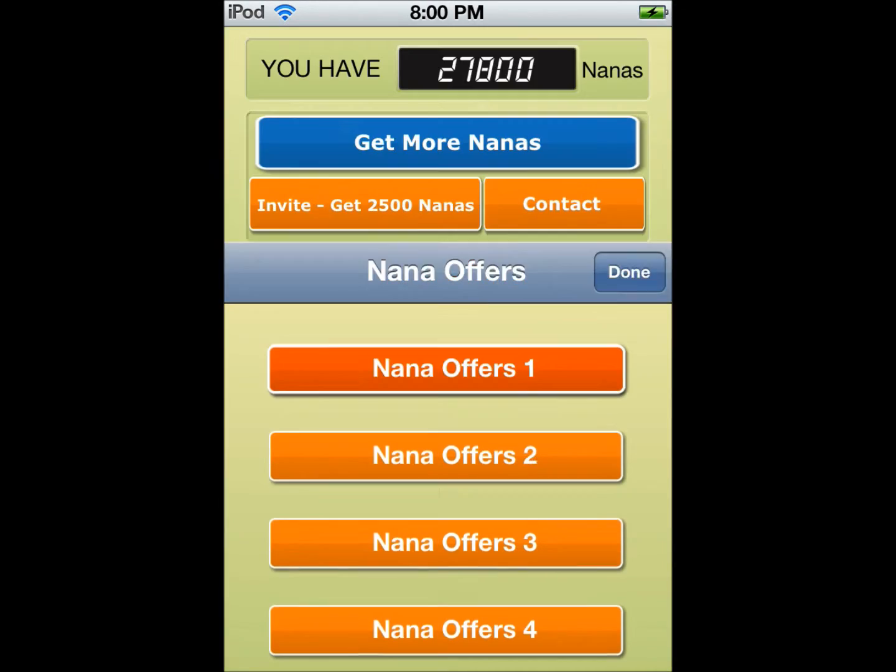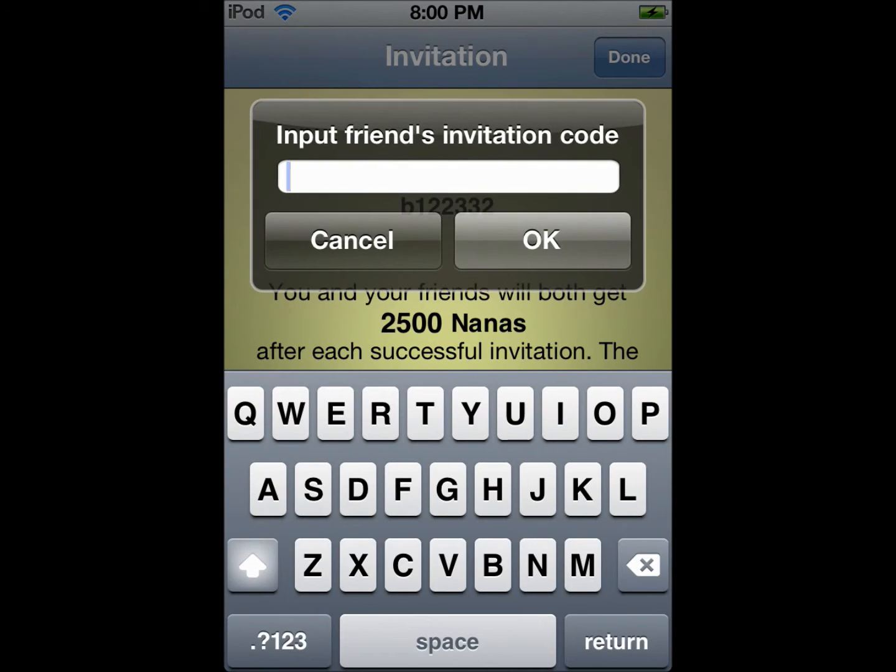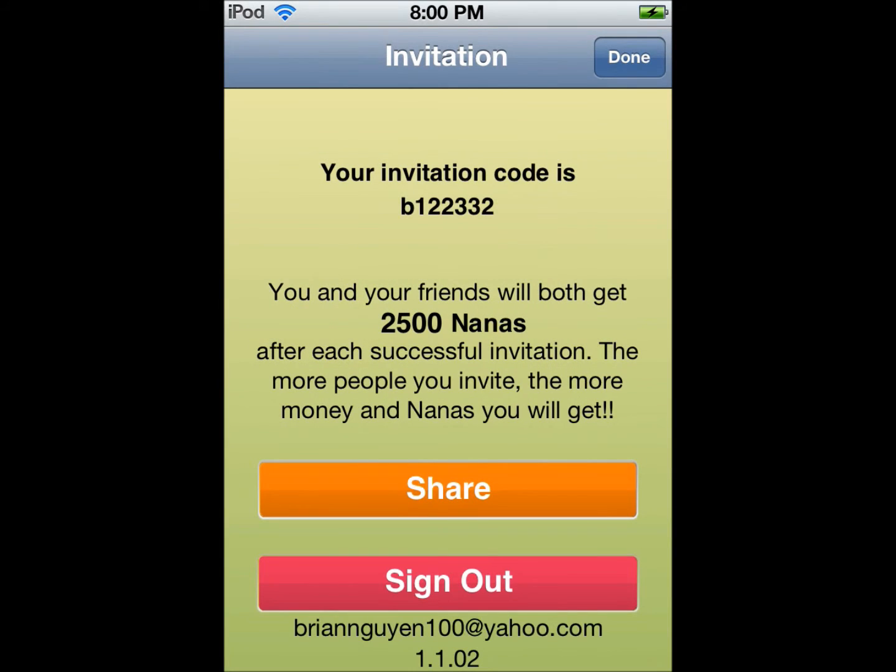If you use my referral code, we both get 2,500 nanas. Remember, all these referral codes will be in the description. You'll be earning money in no time!